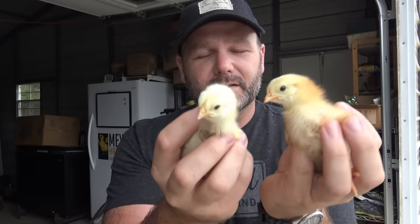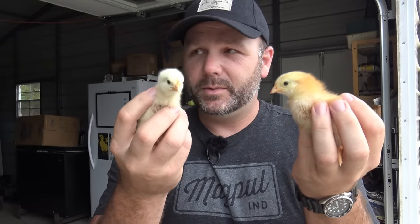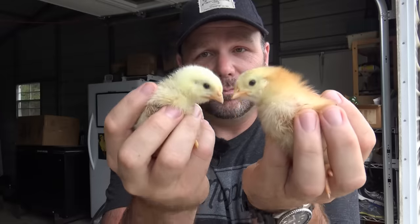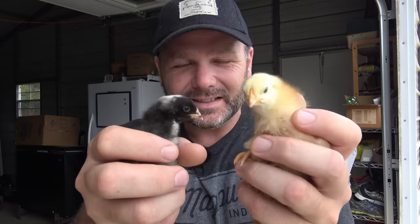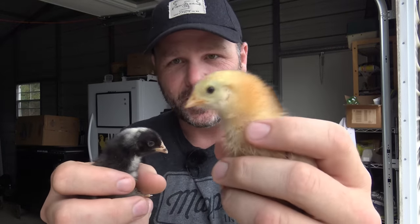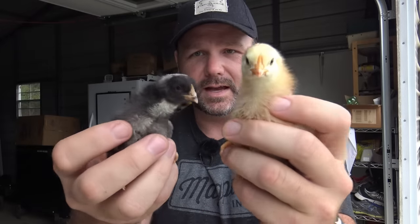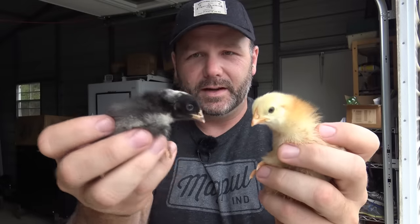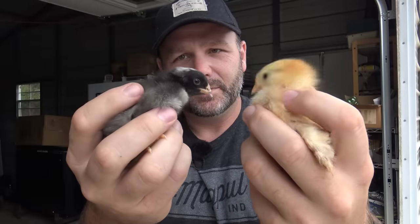Now I'm going to take one of these birds and compare it to a standard egg-laying bird. We have some Barred Rock Chicks in here, and I'll show you the difference between the heavier meat bird versus the Barred Rock Chick, which is going to be our laying hen. Little buggers are fast. This is the Rainbow Ranger Broiler, and this is the Barred Rock. What a difference in the size of the bird — this bird's probably twice the weight of this bird. These are going to be just beautiful laying hens.